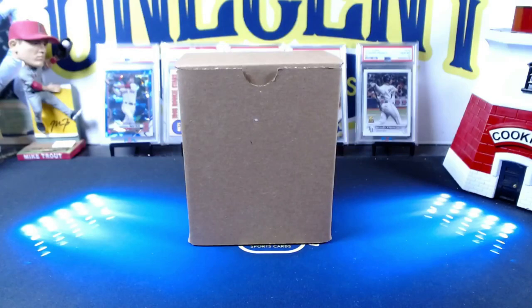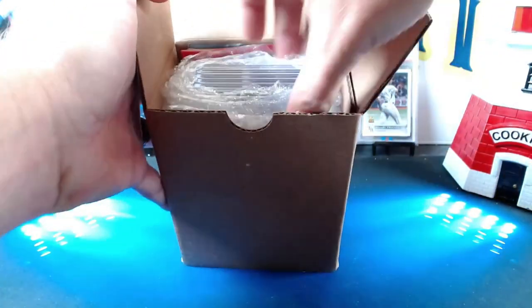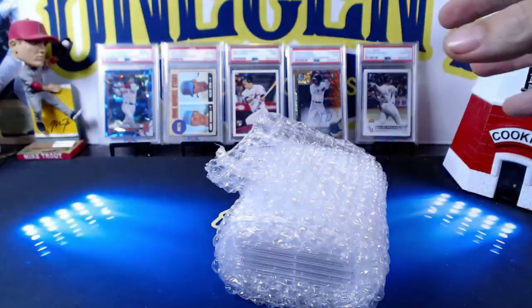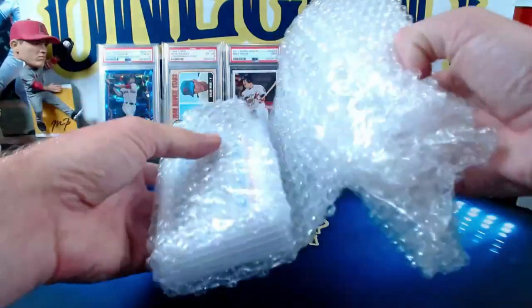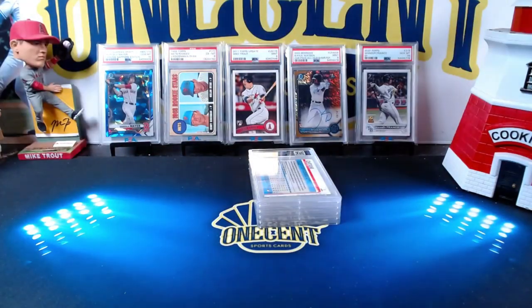Hey everyone, welcome back to One Cent Sports Cards YouTube channel. Today I am doing a small PSA reveal — we're gonna have five cards. These were submitted by Patreons Justin Sanchez and Luis Montez, and I have a couple of my own cards in this as well. While I open this, if you have not done so already, please be sure to subscribe to the channel and hit that thumbs up button. We do PSA reveals, set reviews, breaks, and a ton more on the channel.